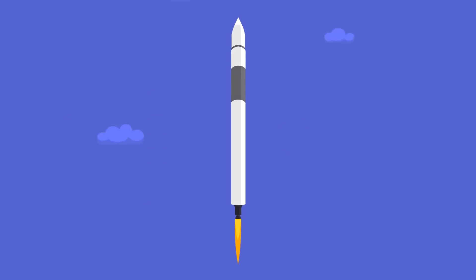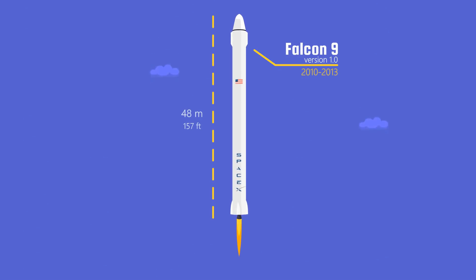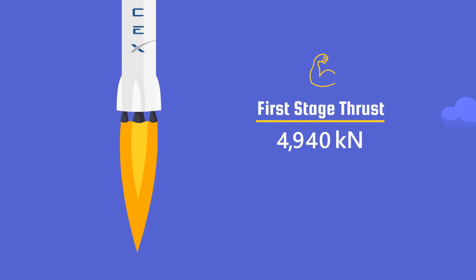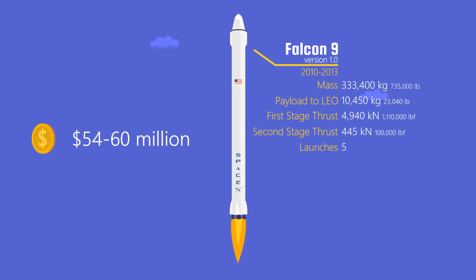After that came the first version of the Falcon 9. The Falcon 9 was 48 meters tall. The rocket was also a lot stronger, with over 10 times more thrust power in the first stage. In total, there were five launches. The cost was between $54 and $60 million per launch.